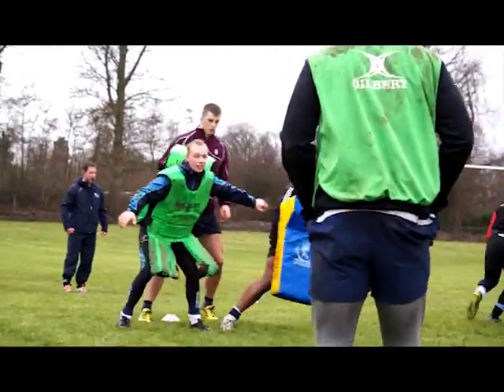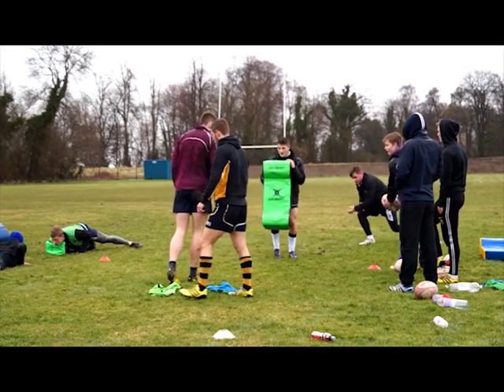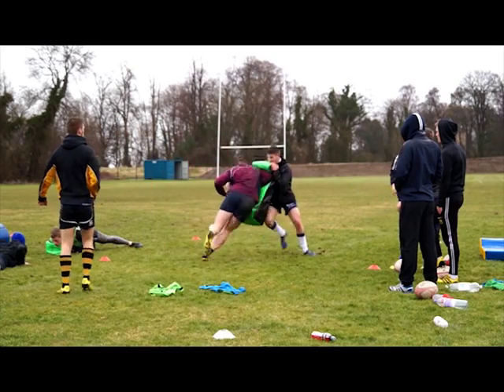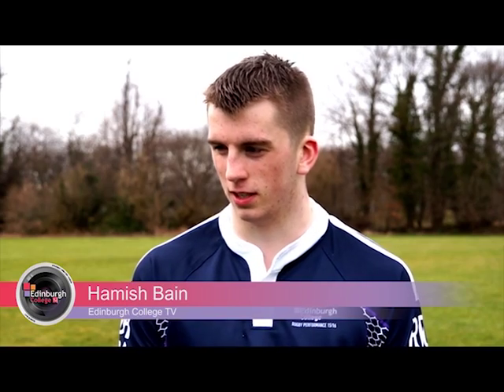I also spoke with a few of the other students to get their thoughts on the course. It's good fun straight from the off — you meet a whole new bunch of boys that you automatically get on with because you've got common interests. Obviously rugby is the main feature of it. It really helps you develop the skills, and it's also really varied — it's not only just rugby, it's strength and conditioning, analysis work, and there's a bit of judo and swimming mixed in with it as well.